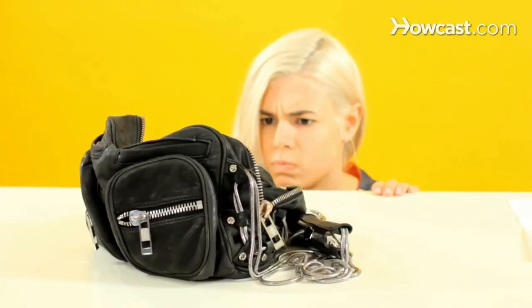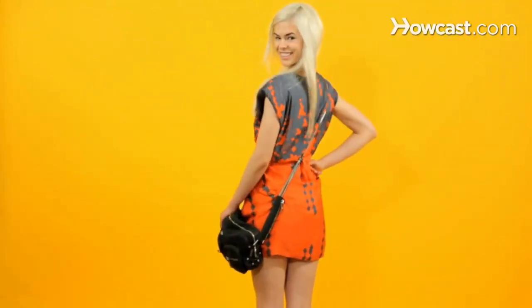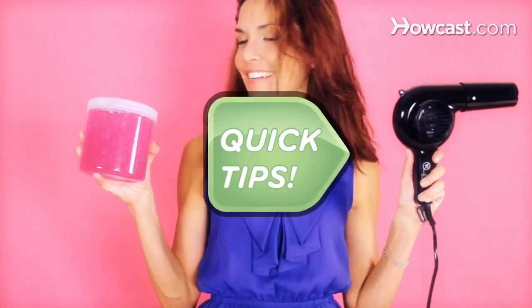Deflated purse? Quick Tips: Stuff it with used dryer sheets to maintain its shape and give it a fresh, clean scent. Good as new! Crunchy hair? Quick Tips: Blow dry it for 5 minutes before adding gel, which will coat hair more evenly, keeping it soft. Ooh la la.